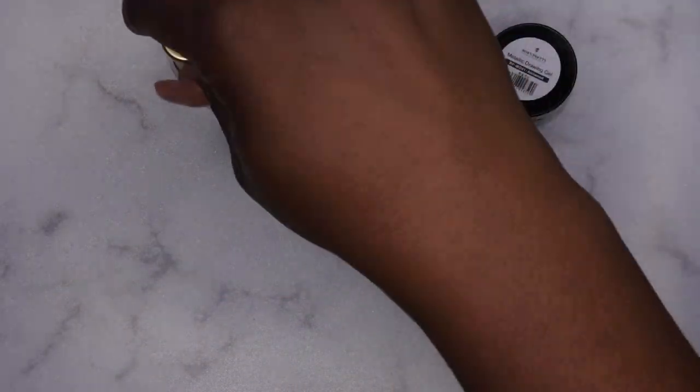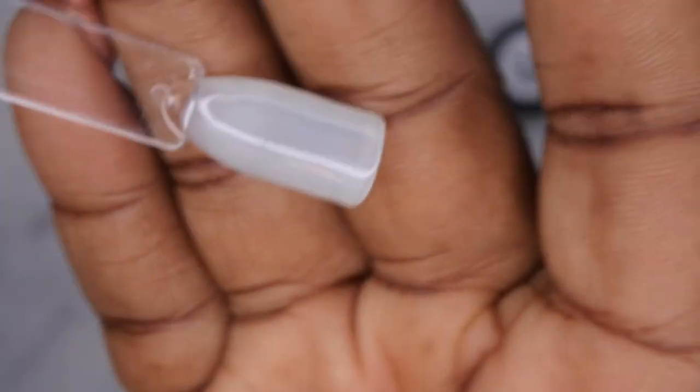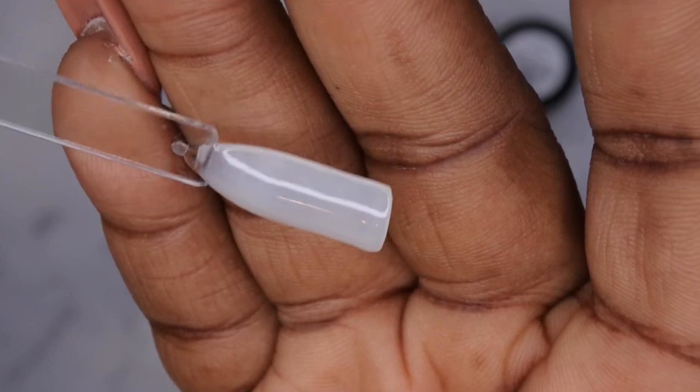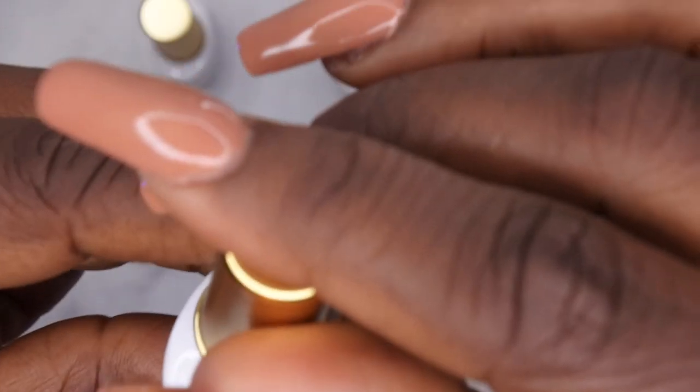I've applied the second layer of gel and top-coated the swatches off camera. These bottles are 7 ml. This is the jelly nude milky white with two coats and a top coat — I'm loving how it's looking, it's really beautiful. It's an opaque jelly color which I think is really gorgeous.